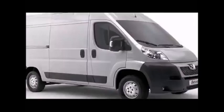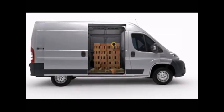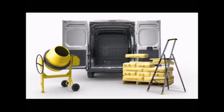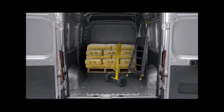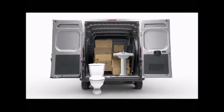Here's the new Peugeot Boxer. It's easy to load from the side and it's easy to load from the back. So with so much space, whatever you have to deliver should all fit in.